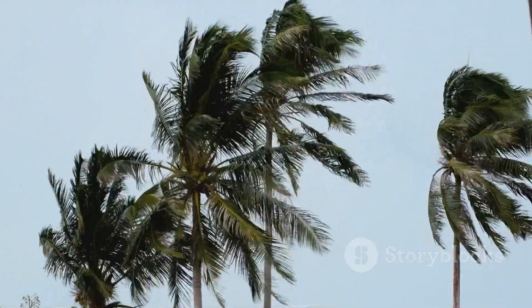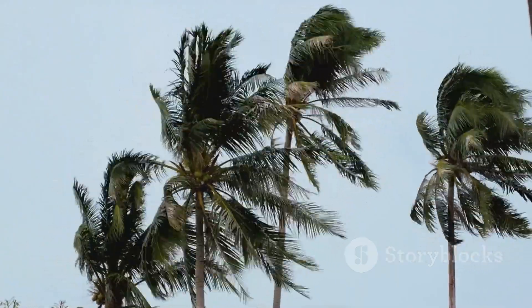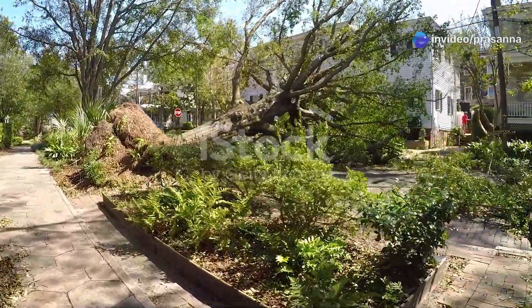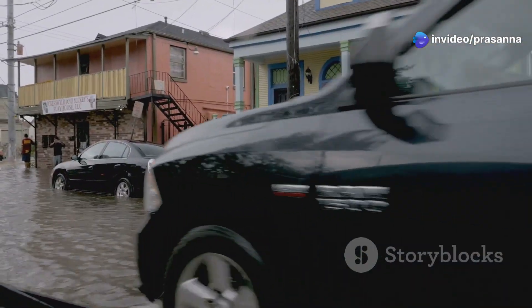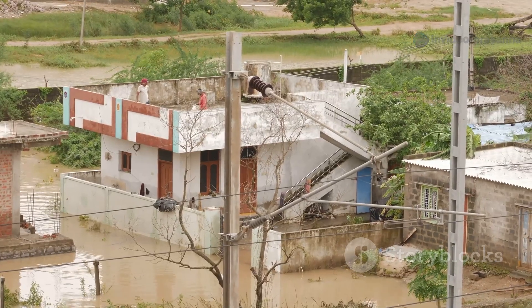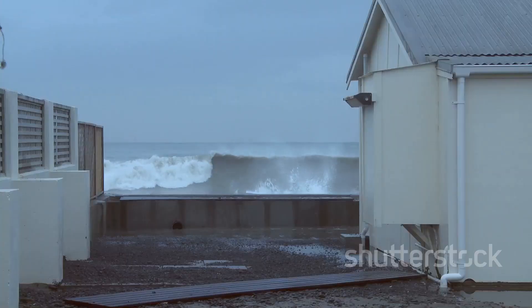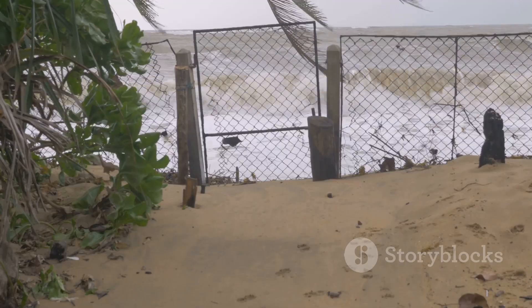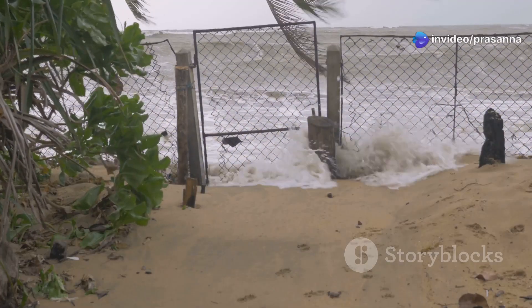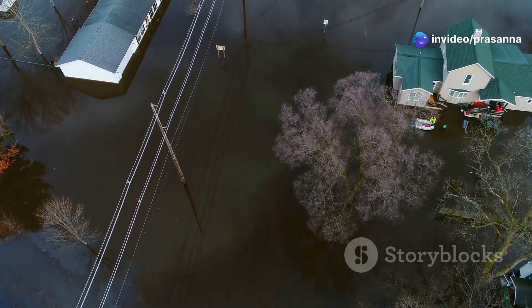When a hurricane hits land, it brings all its force with it. The strong winds can uproot trees, damage buildings, and create huge waves. Heavy rainfall from hurricanes often leads to flooding, which is dangerous for people and animals living near rivers and coasts. Storm surge is another danger — a rise in sea level caused by the hurricane's winds pushing water towards the shore, which can cause major flooding in coastal areas.